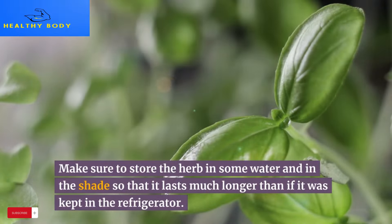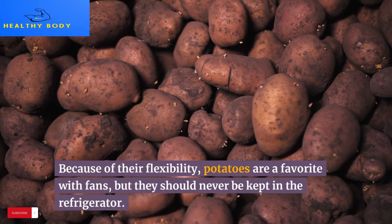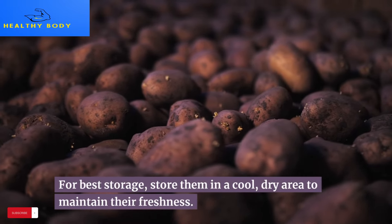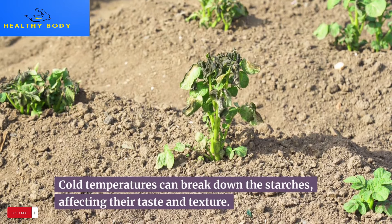9. Potatoes. Because of their flexibility, potatoes are a fan favorite, but they should never be kept in the refrigerator. For best storage, store them in a cool, dry area to maintain their freshness. Cold temperatures can break down the starches, affecting their taste and texture.